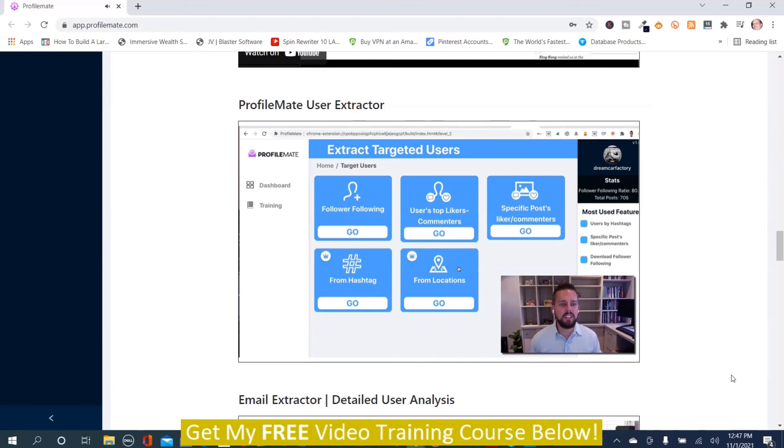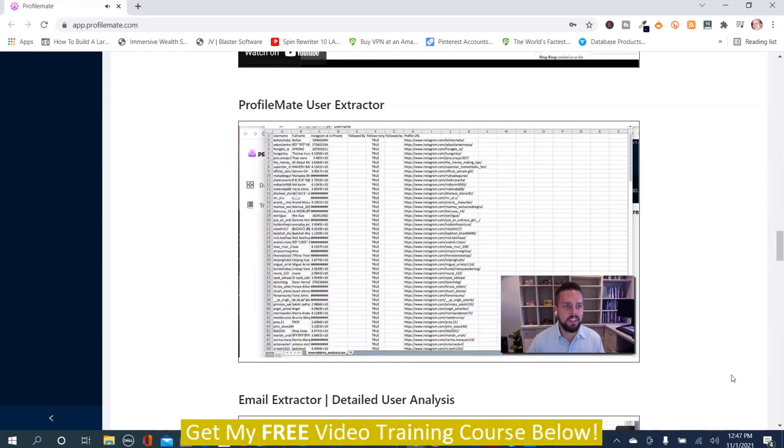For local marketers, you can search a specific location — Gold Coast, Miami Beach, Beverly Hills — and find users who have posted content or checked in anywhere in the world. That's an overview of this section. In the next video, we'll take the email list we got with these usernames and go ahead and start getting more information about them with ProfileMate.